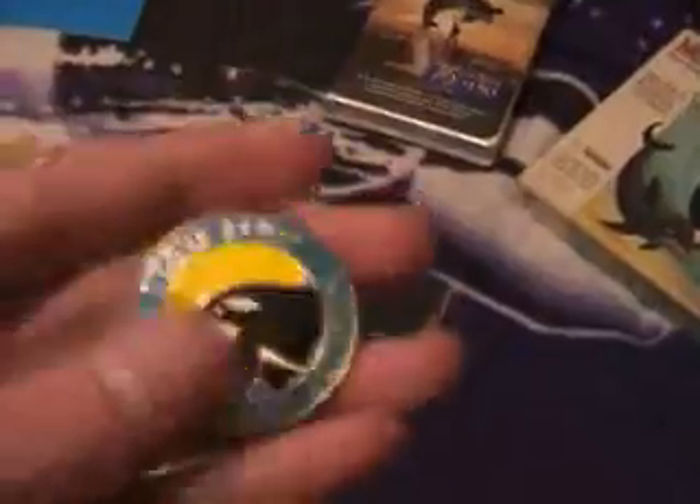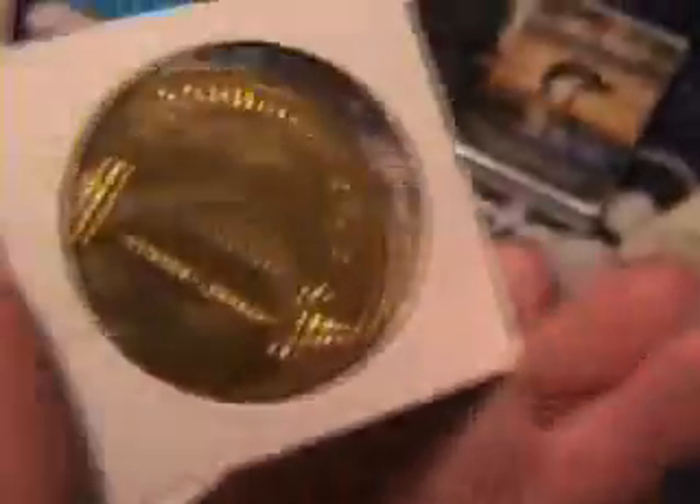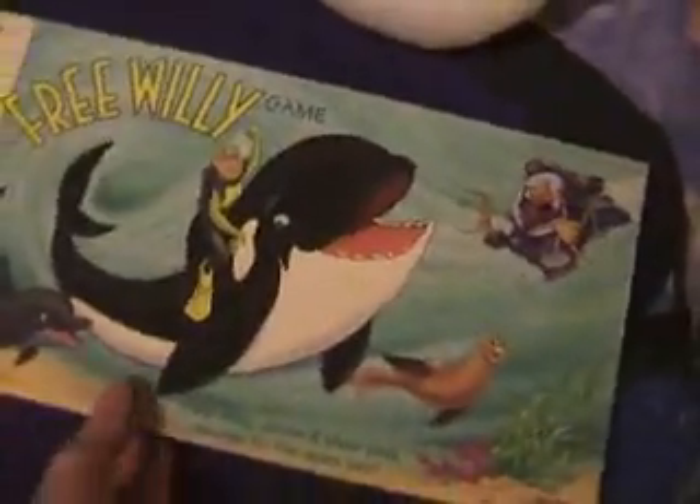I don't have the compass that came with Free Willy 3, but there is apparently one coming for me. I Love Keiko badge from Oregon Coast Aquarium. Keiko token from Oregon Coast Aquarium — cool. Free Willy board game, based on the animated series.